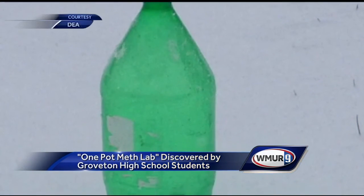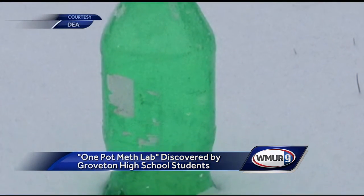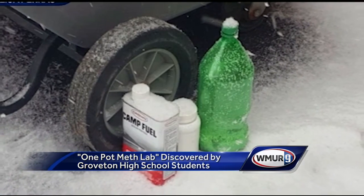Principal Lisa Parris says they immediately brought the bottle back outside and called state police. When they arrived, the bottle was on fire. The clandestine lab team from the DEA safely disposed of the materials.